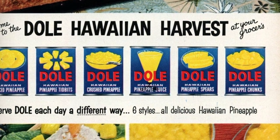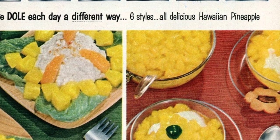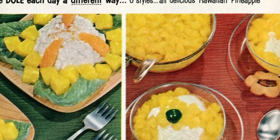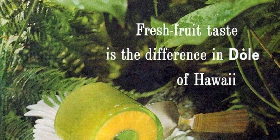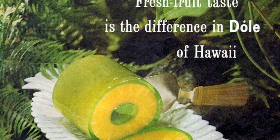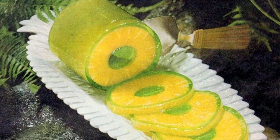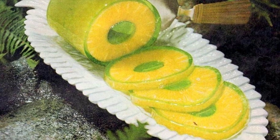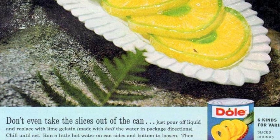Serve Dole pineapple in six different styles for a delicious Hawaiian twist. The fresh fruit taste sets Dole of Hawaii apart. After chilling, run hot water on the can to loosen the mold, then push it out with the bottom. Cut between pineapple slices for a salad or dessert. It's another easy idea from the world's best pineapple growers at Dole of Hawaii.